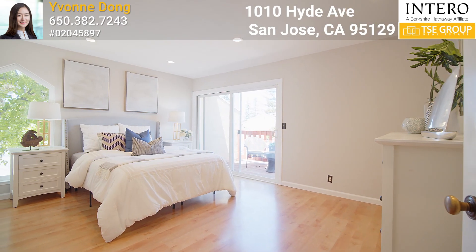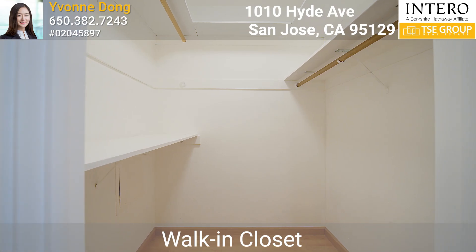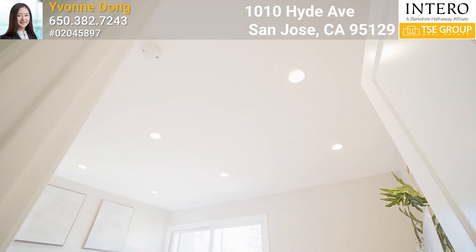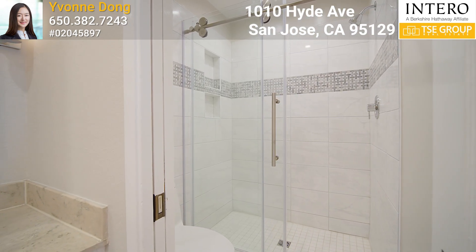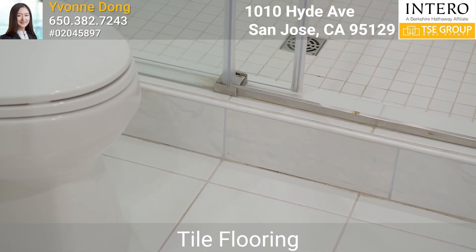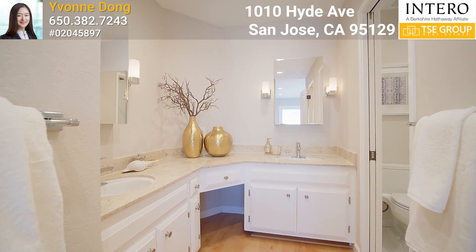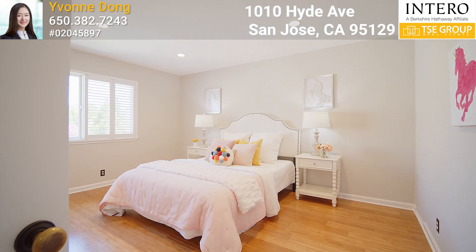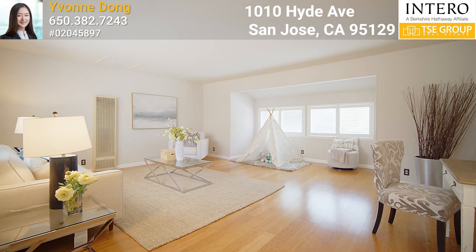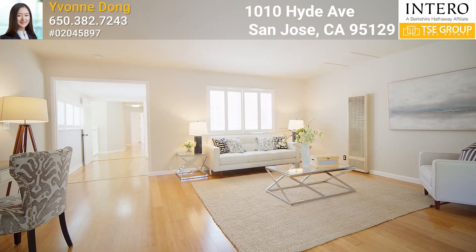The primary suite is spacious and bright, featuring a walk-in closet and recessed lighting. The primary bathroom features tile flooring, a double sink vanity, and recessed lighting. The two guest bedrooms are spacious and bright. The large multi-purpose room could be used as a fourth bedroom, an office, or an entertaining room.